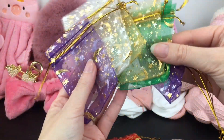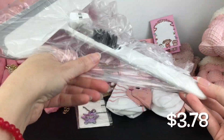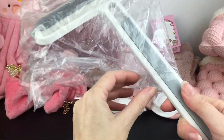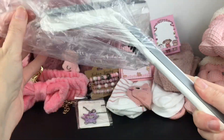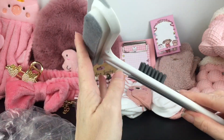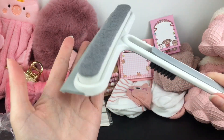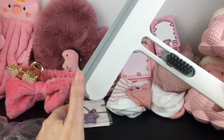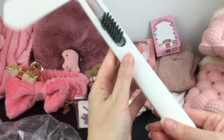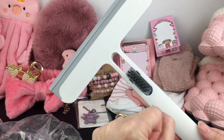Another super functional item is this window scraper and window cleaner for cars — or really for any sort of window. Where I live, we've had a really cold winter, which we're not used to. I have a car that isn't parked under covering, and it's really nice to have something to clean it with. Extremely functional and useful.